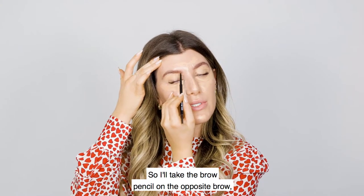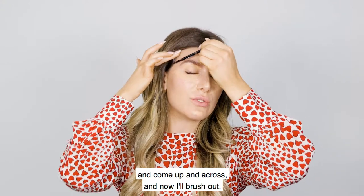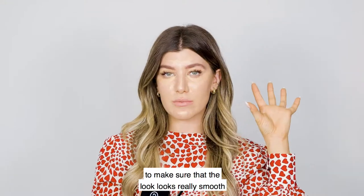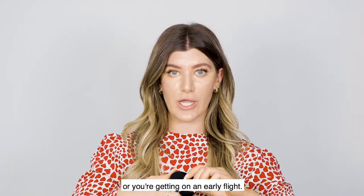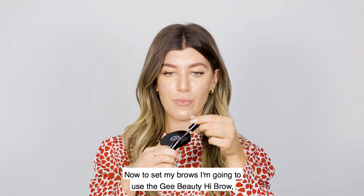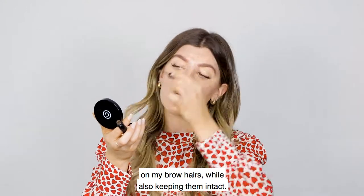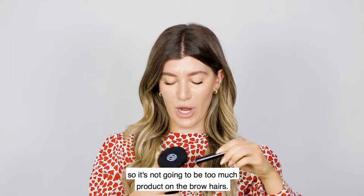I take the brow pencil on the opposite brow and come up and across, then brush out. The brows are really a rejuvenating element, so it's important to spend just a moment on them to make sure the look is smooth and professional — they give you that little extra something whether you're going to work out or catching an early flight. To set my brows, I use the G Beauty High Brow tinted brow gel, which adds a little extra color while keeping them intact.